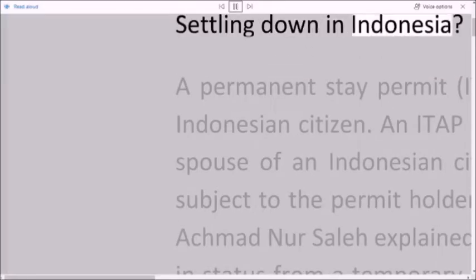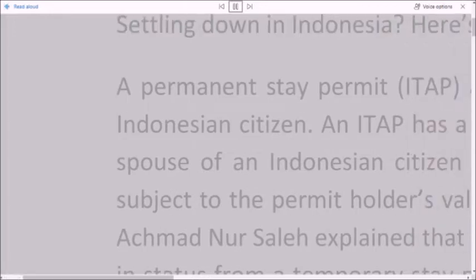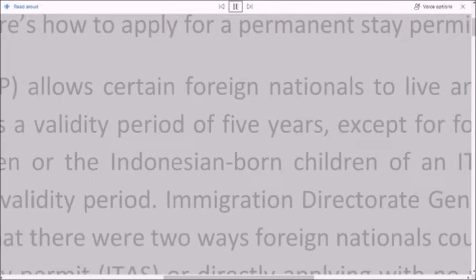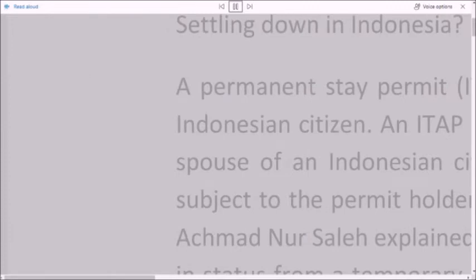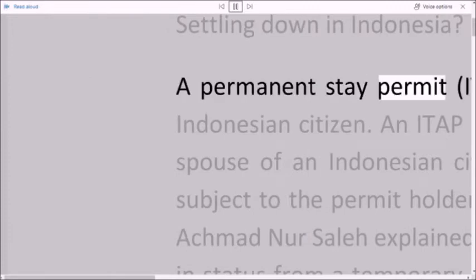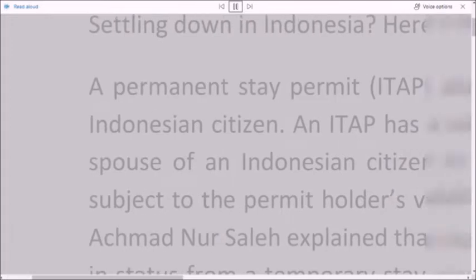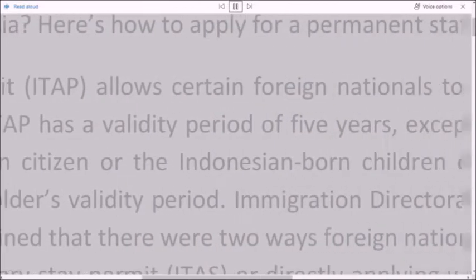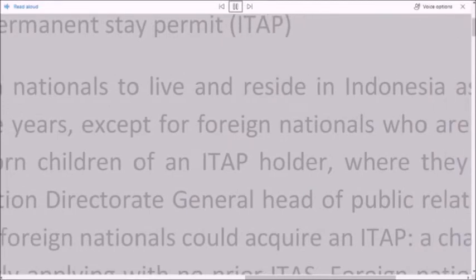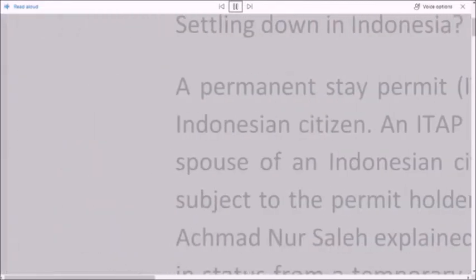Settling down in Indonesia? Here's how to apply for a Permanent Stay Permit, ITAP. A Permanent Stay Permit ITAP allows certain foreign nationals to live and reside in Indonesia as an Indonesian citizen.